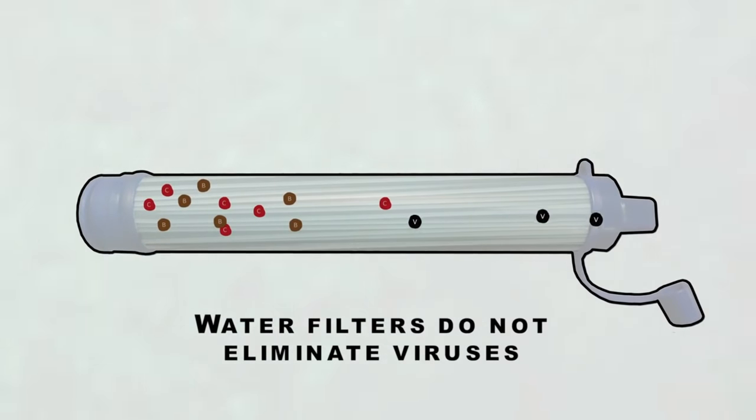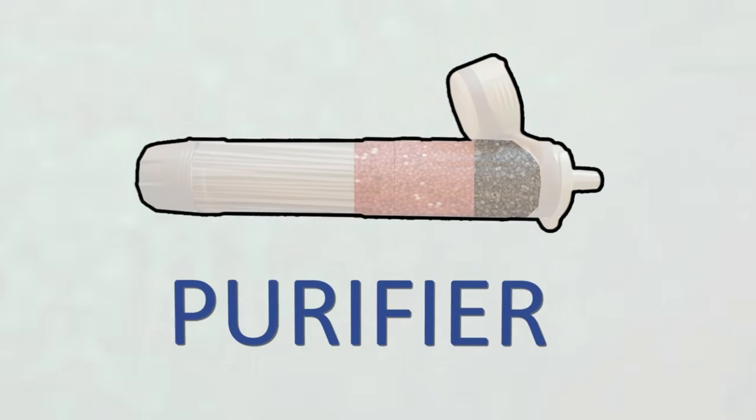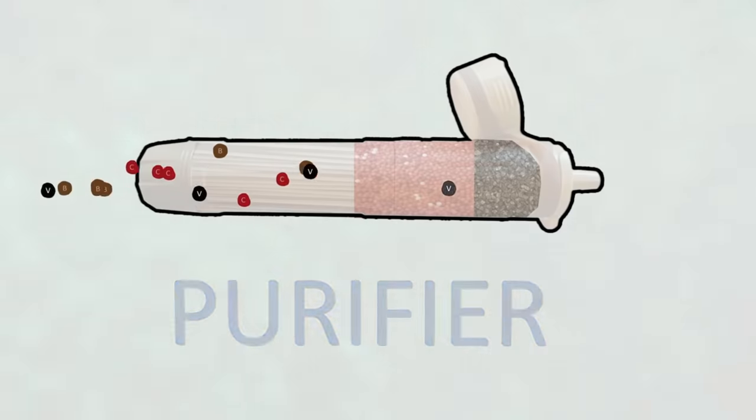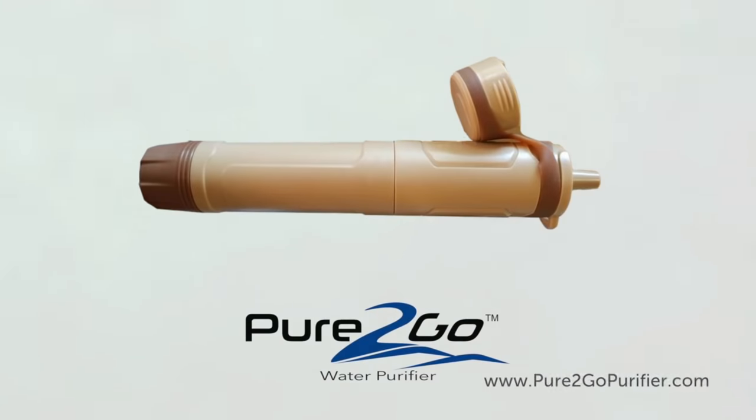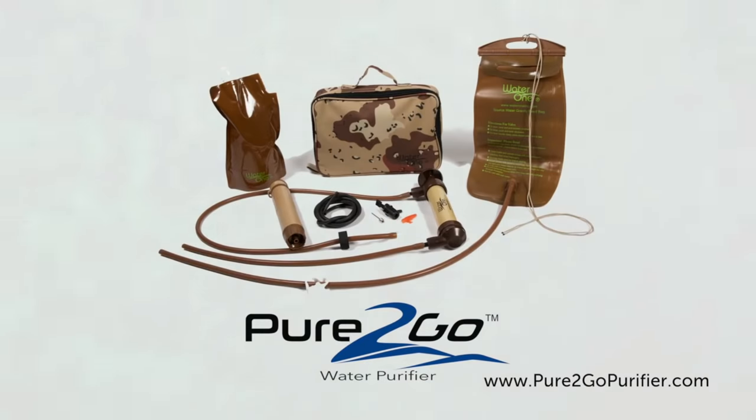To be truly protected from bacteria and viruses, water must be purified, not just filtered. Meet Pure2Go — the most advanced, unique, and multifunctional true water purifier in the world.